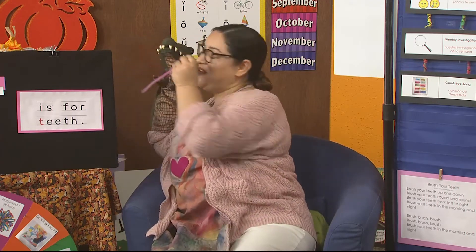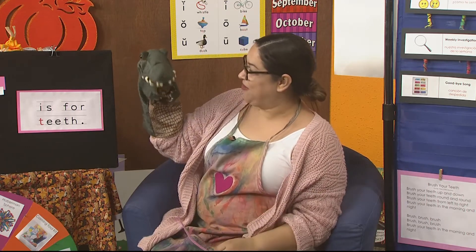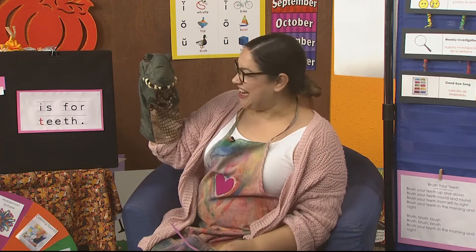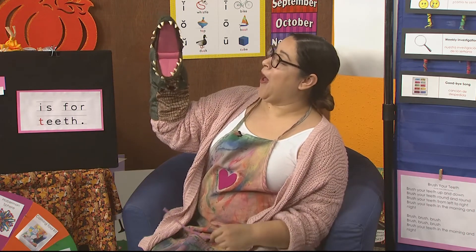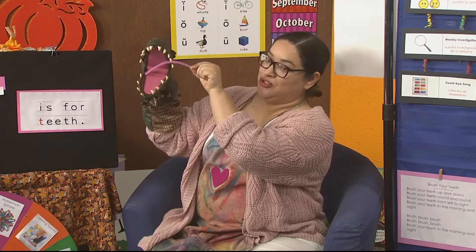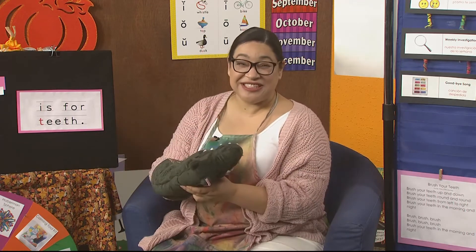I got extra big pink floss and we're going to practice flossing our teeth. Are you ready? Is it going to hurt? No, it's not going to hurt silly — you're barely going to feel it. Open wide, ready! Let me get in there. Don't your teeth feel better? Remember, you have to floss and brush every single day in order to keep your teeth clean.